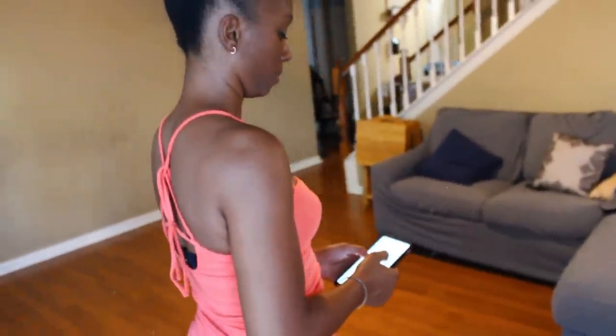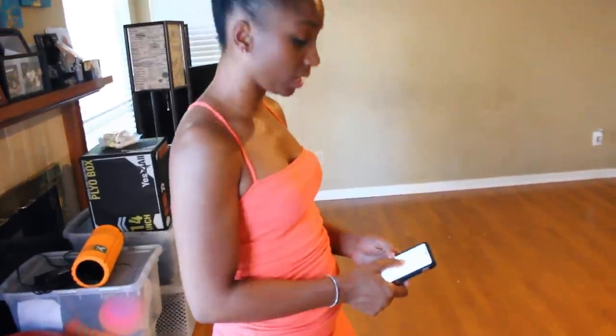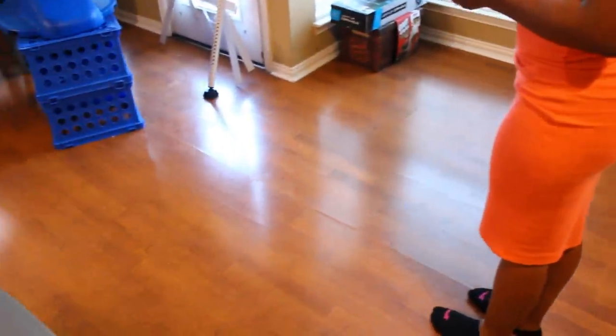It was her idea to get this Verefa, and so far she likes it. She's excited to continually use it and learn more about it. We're also curious about the long-term life of the vacuum.